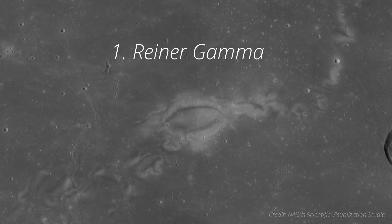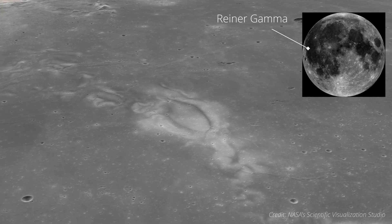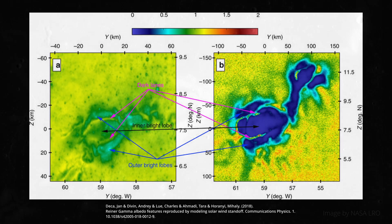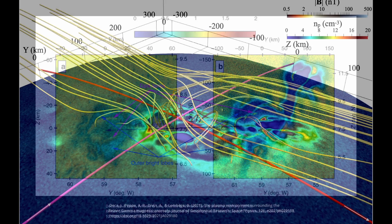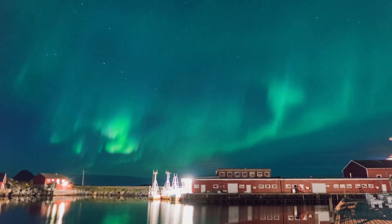First up are lunar swirls, specifically Rainer Gamma in this case, located in Oceanus Procellarum. Lunar swirls don't look like they belong on the moon — they're these odd patches of wavy coloration painted onto the surface, and it took a long time to figure out what exactly made these patterns in these specific locations. The answer is actually local magnetic fields. Metals buried just beneath the surface generate local magnetic fields that direct the solar wind into channels, much like the northern lights do here on Earth, except without an atmosphere, the cosmic rays rain down on the lunar surface and bleach the local regolith.